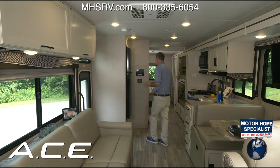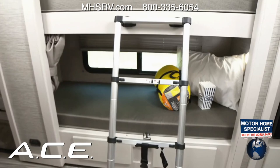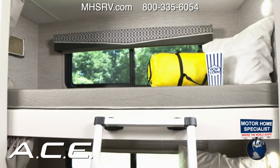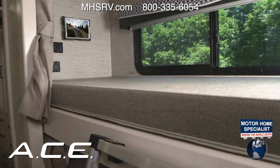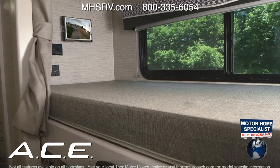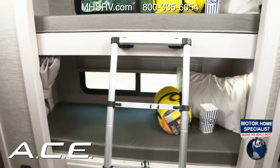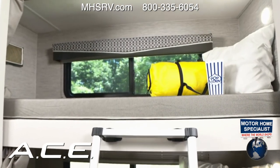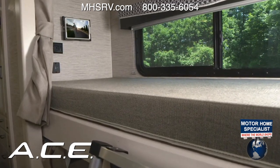Across from the bathroom are the bunks — this is the 32B bunkhouse model. Each bunk has tablet holders, USB charging ports, and 110V plugs. The kids can have a movie night with popcorn in their own little retreat. When traveling without kids, the bunks are great for storing extra gear.